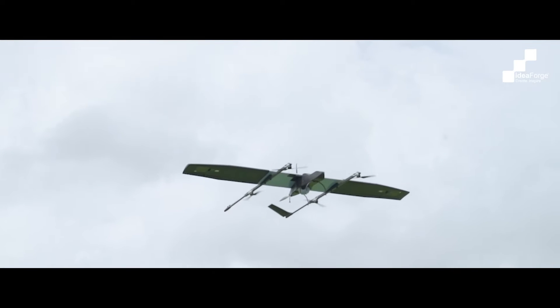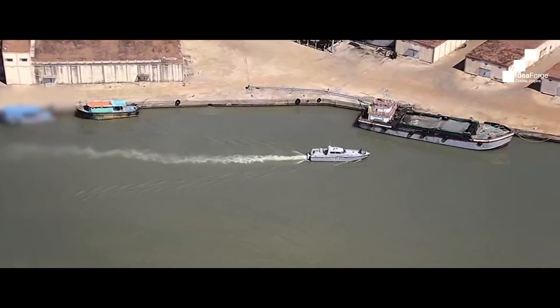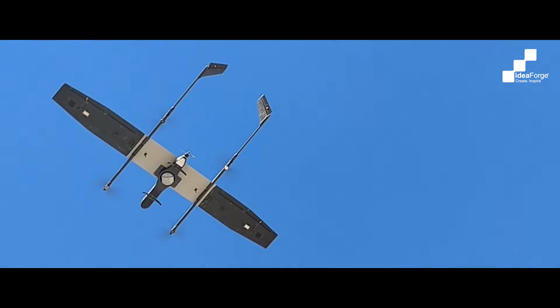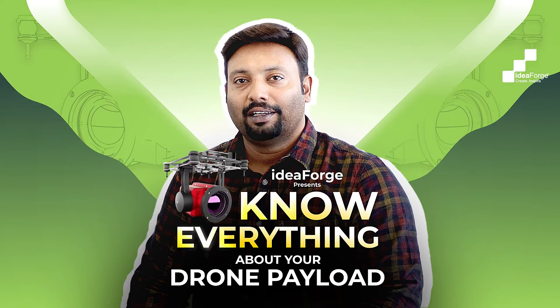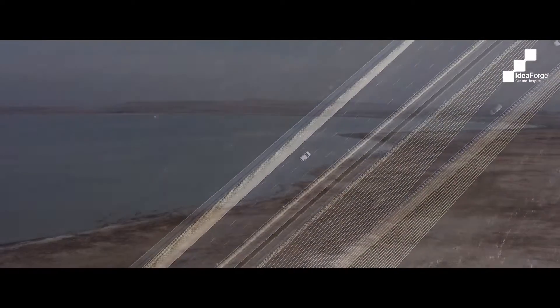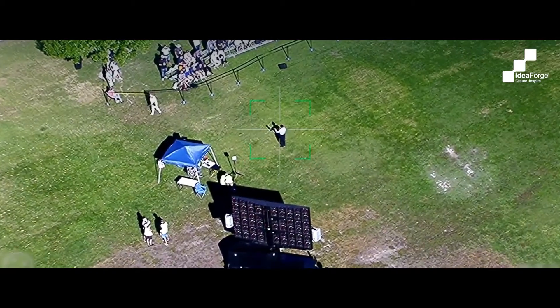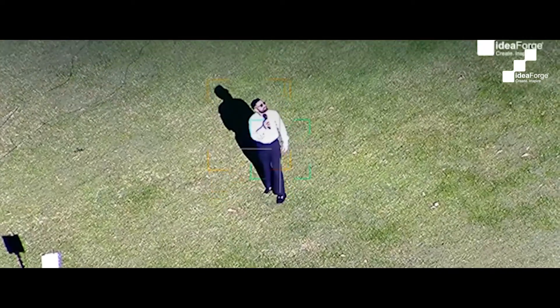It's no secret that drones are flying marvels that perform various functions to solve innumerable challenges today. But ever heard of payloads? Payloads embody the drone's purpose, dictating its capabilities and potential impact. From cameras capturing breathtaking vistas to sensors monitoring environmental changes, each payload equips the drone with a unique ability, turning it from a mere machine into a versatile agent of innovation and progress.